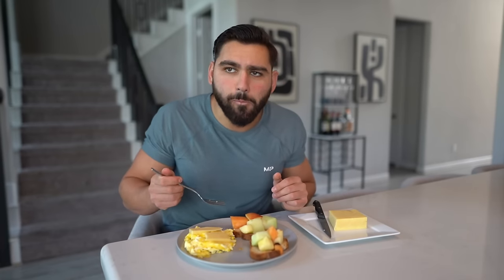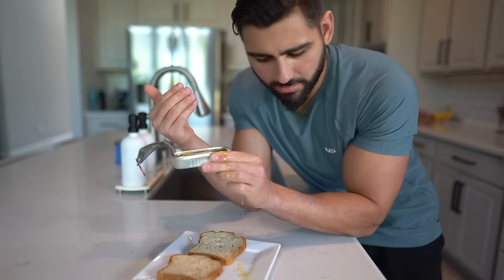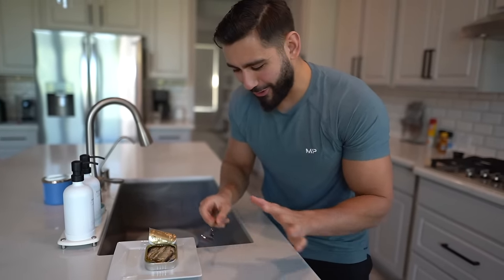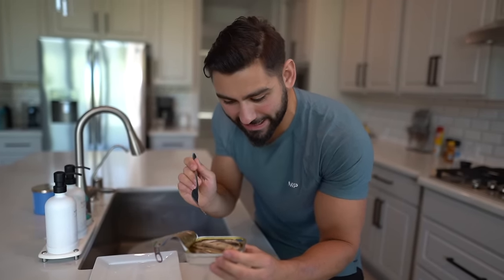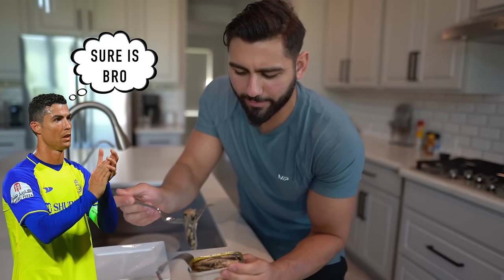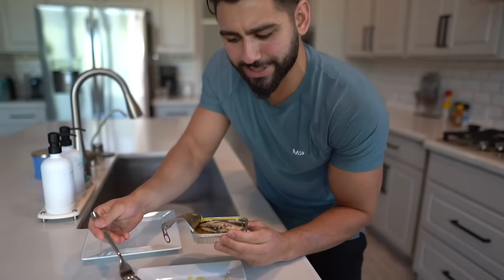We've got an atrocious mess here — olive oil everywhere. But meal number two is going to consist of a can of sardines and bread — a sardine sandwich. This might be the secret as to how to look as good as Cristiano Ronaldo. It's not the dieting, it's not the training — it's the fruit on toast with honey, the European cheese, and sardine sandwiches, baby.